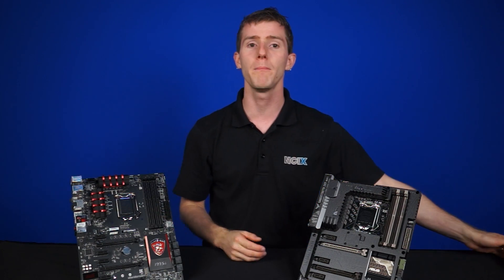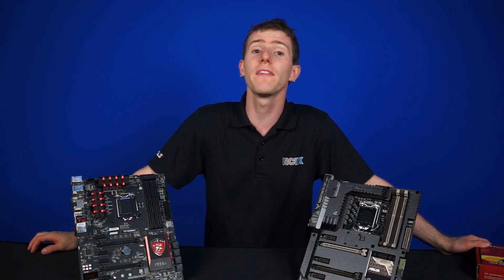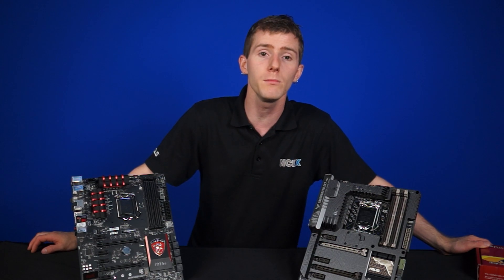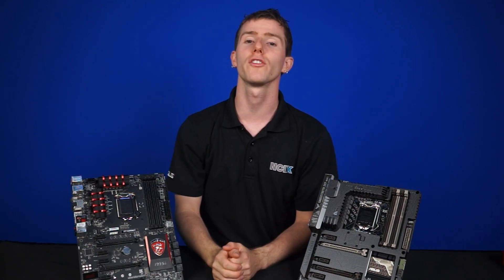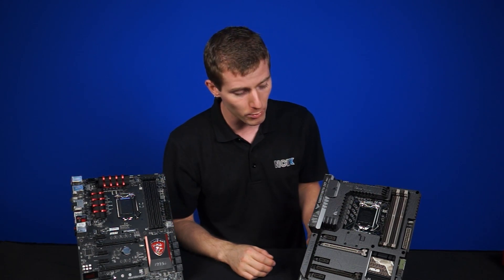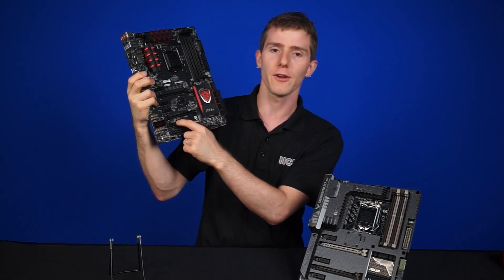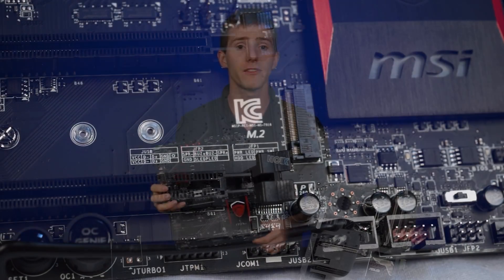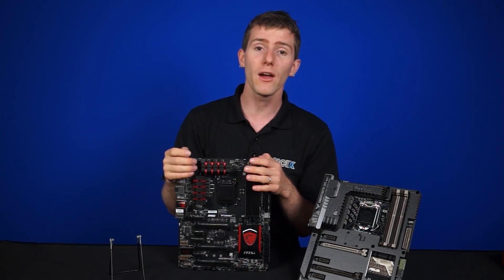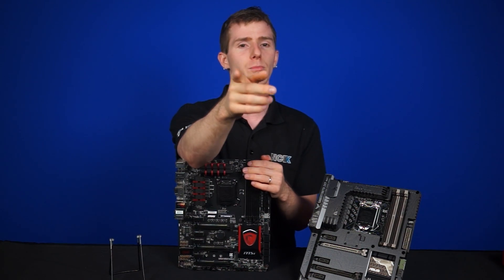If you want to get a jump on the PCIe connected storage bandwagon, there are other options available, because SATA Express is just part of the complete SATA 3.2 standard, which also includes M.2 storage. Many boards include M.2, even some of the slightly older ones. That slot essentially replaces the old mSATA slot that some boards had, but now uses the M.2 portion of the SATA 3.2 standard, which is PCIe-based.